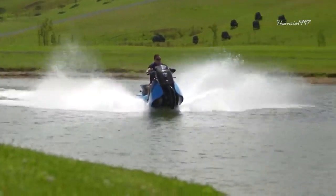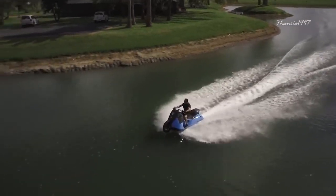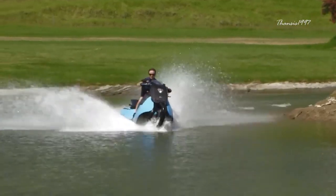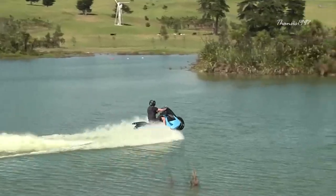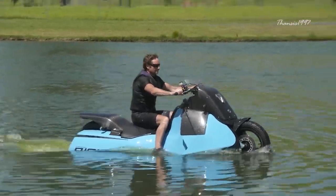Created by Gibbs Amphibians, a company known for their outside-the-box thinking as well as their reliability, this vehicle can run at speeds of up to 80 miles per hour on land and 37 miles per hour on water with its 55-horsepower twin-cylinder engine. To switch from land to water use, just flip a button, wait for the rear wheel to get fully retracted, and you are ready to cruise.